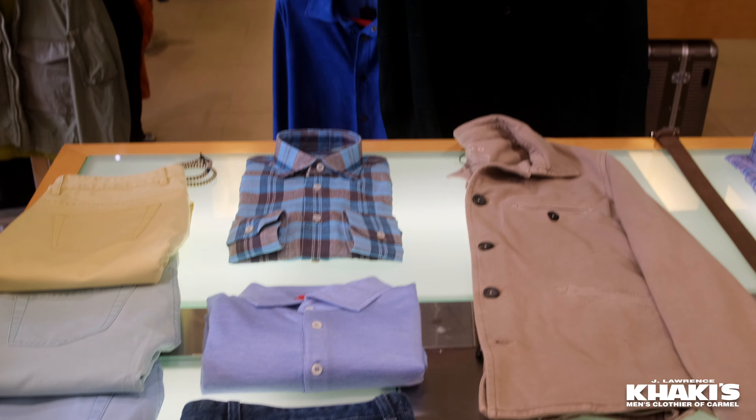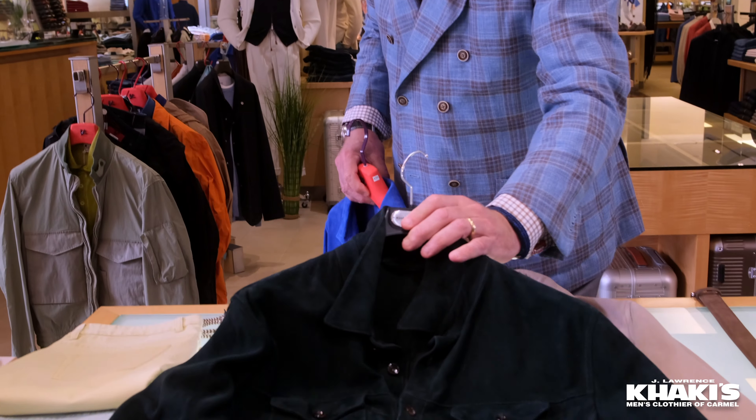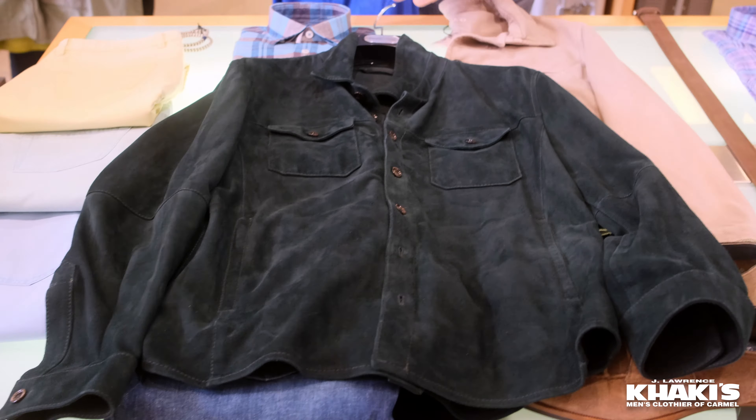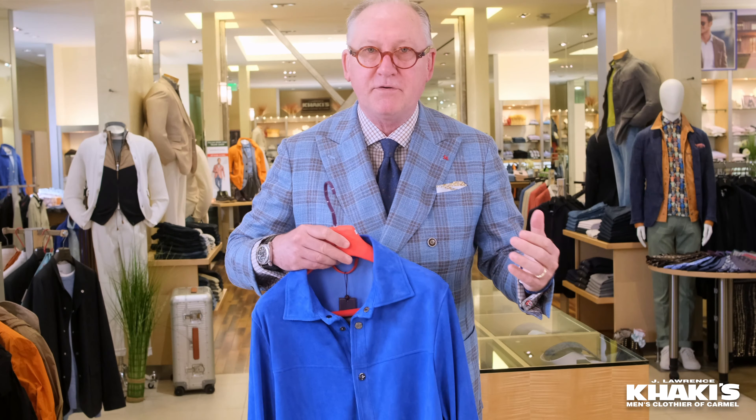A jacket specifically made for Khakis at Carmel — let's take a look at this, beautifully done. I love the color in that, sort of a green shade. And this one right here, one of my favorites — it's a bright blue, an incredible color by who else? Isiah of Naples, Italy.